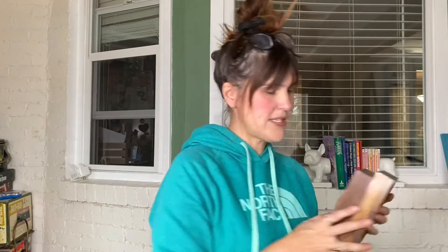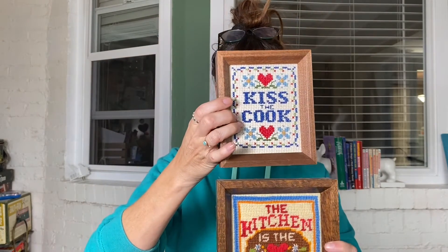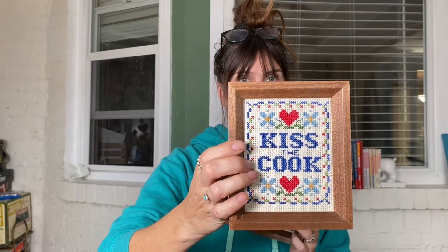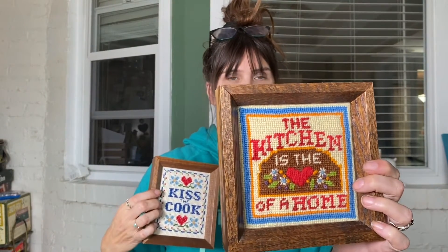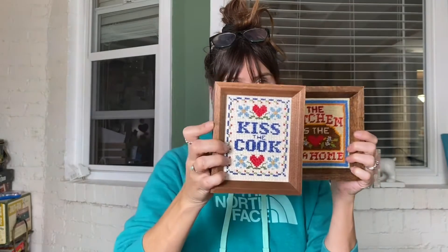I also picked up at Habitat for Humanity — and if you're new, a lot of people think that Habitat only has building material, but that is not true. Habitat actually has quite a bit of a thrift store section where people donate, and they have trucks that come in from other places. These were two really cute little pictures I got for a quarter a piece at Habitat. I'm going to put them up and list them together as a set on either Etsy or Poshmark.